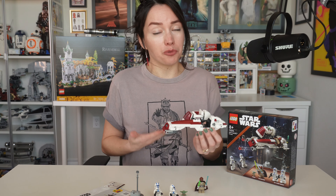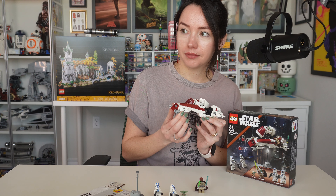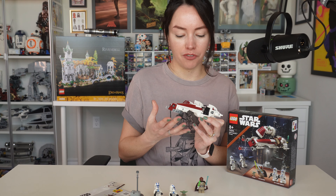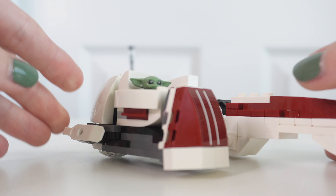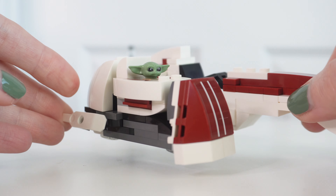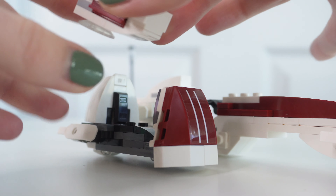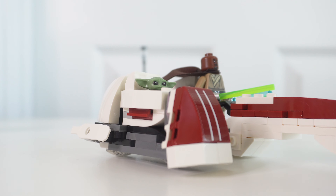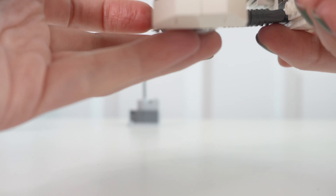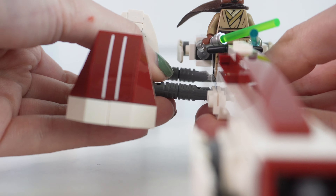This set comes with four minifigures. Grogu looks like the exact same Grogu we've been seeing in sets since The Mandalorian came out. Two 501st troopers — they look really great. They do have helmet holes; I personally don't care. And then we have Keller and Beck. His torso has some really cool gold detailing on the front side and on the back side. There's printing on the front side of the legs, but nothing on the side — I feel like that's kind of a missed opportunity. We do get a cape on Keller and Beck, and he's wielding two lightsabers, a blue one and a green one.